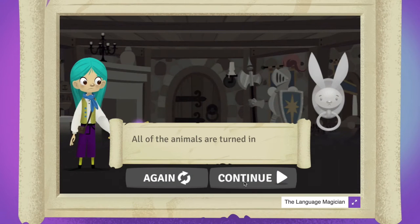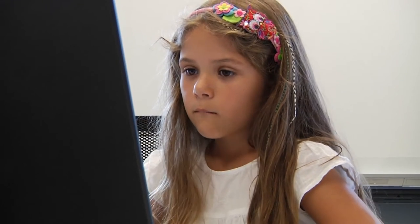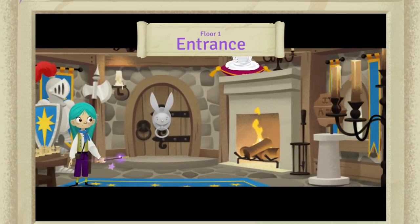All of the animals are turned into door knockers. You will never get your animals back. Really? I think I can do that. At least I can try.